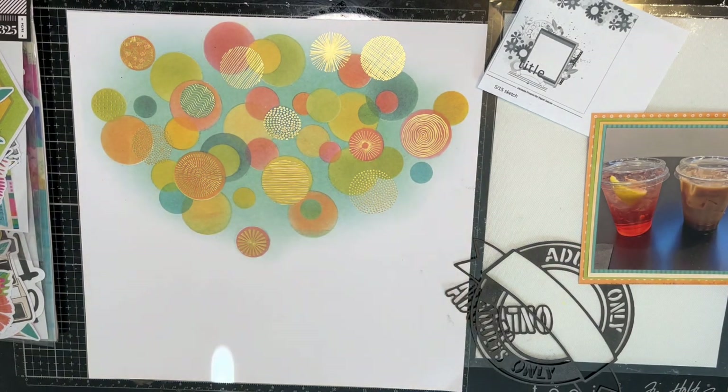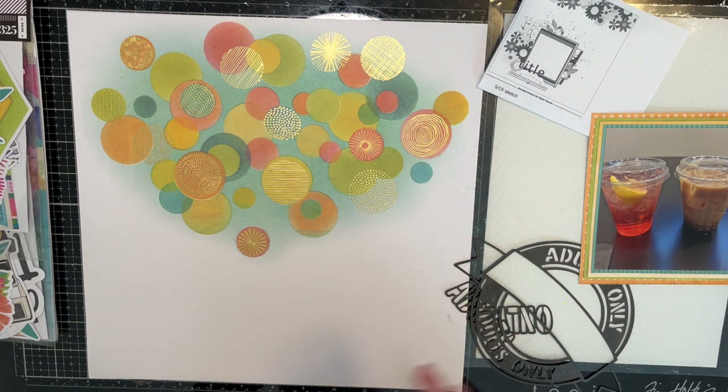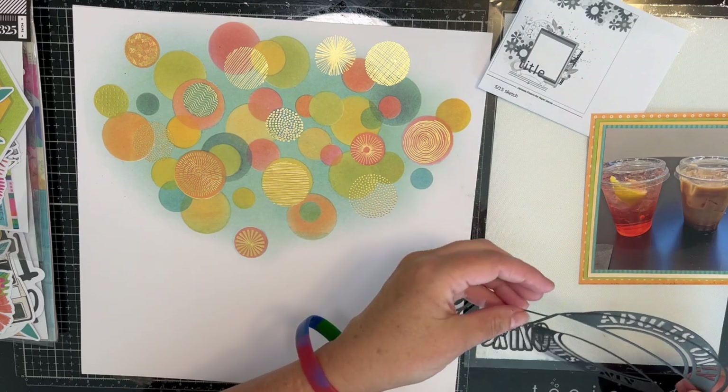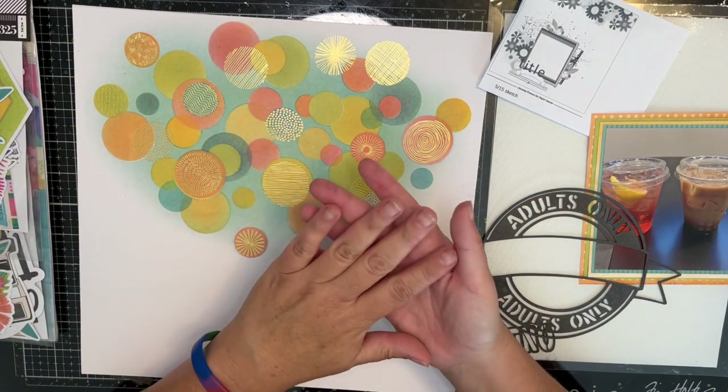Hi guys, welcome to Bookish Shayla, and welcome to August 1st, which means it is 31 Days of Cut Files. I don't know that I will have a process video for all 31 days, but I will do as many as I can. So in case you don't know, let me start from the beginning.